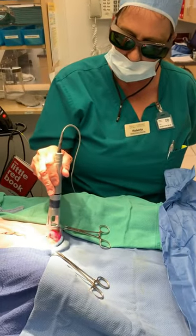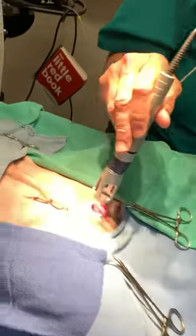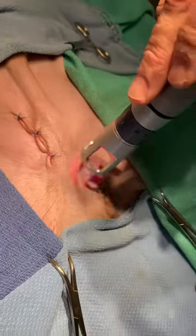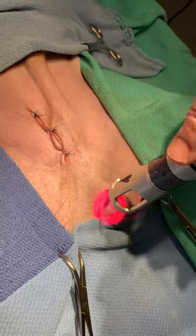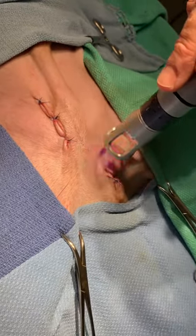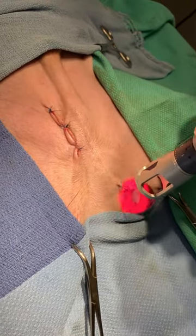Here we have Regan receiving his class 4 therapy laser treatment. This helps additionally reduce any inflammation, bruising, and swelling that can be associated with a post-operative procedure. So he had the benefit of the surgical laser to decrease bleeding, and then the class 4 therapy laser to help decrease swelling after the procedure.